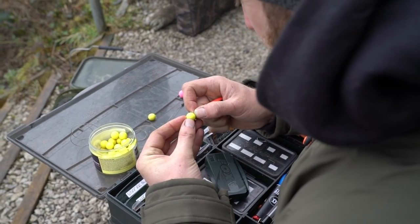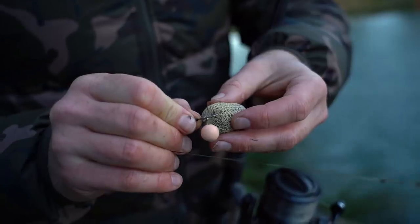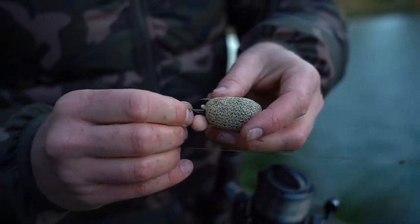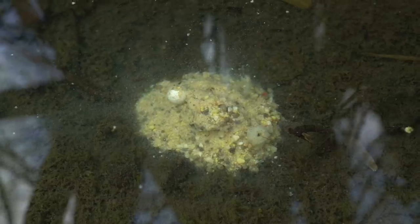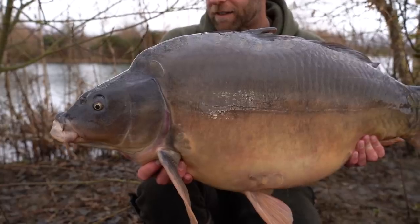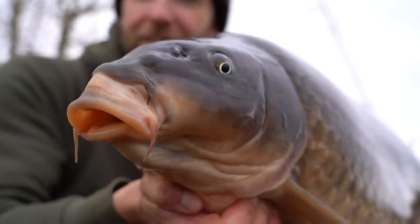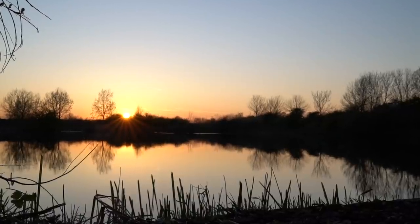I'd fish these either on their own as a single hook bait, or in conjunction with a small mesh PVA stick containing finely crumbed boilie crumb — just a little parcel of dust. As I said, you're not trying to feed the fish; it's just enough to entice them down into picking up the hook bait. So you don't need to do nights to catch carp in the winter. In fact, the days tend to be the most productive at this time of year. Choose the right venue, get your location and baiting strategy right, and get out there and get catching.